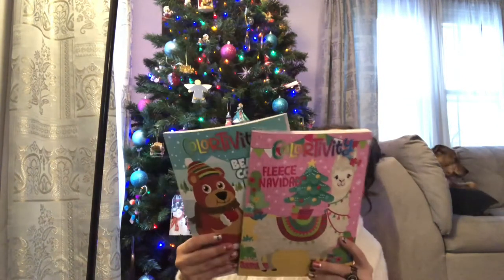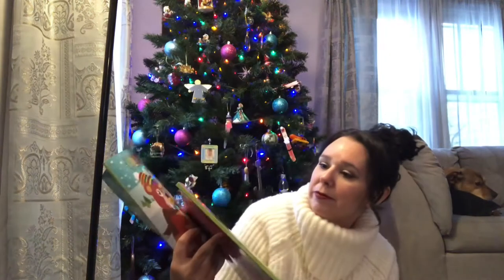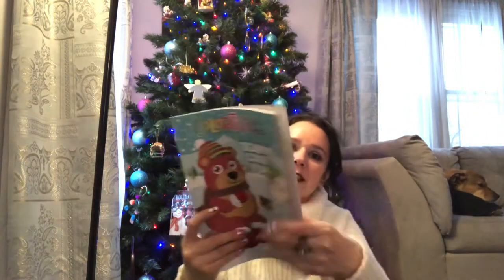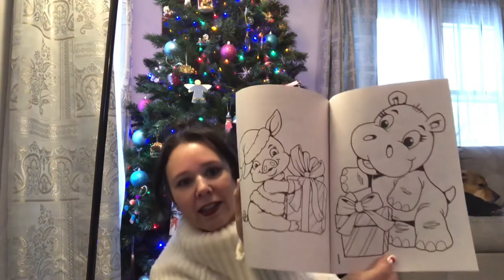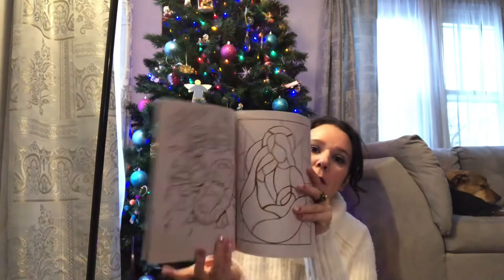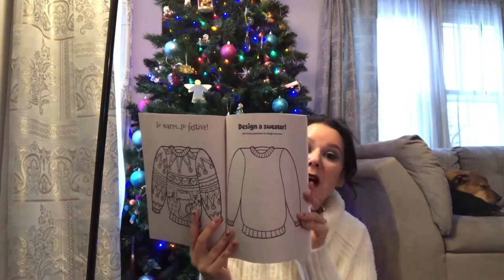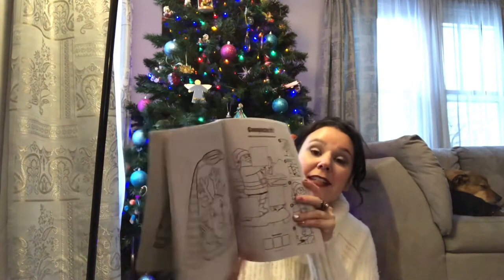I found these cute little Christmas coloring books. One has a little llama on it and says 'Feliz Navidad,' and the other has a little bear and says 'Berry Cool Fun' — it's a little activity and coloring book. That'll be fun for the kids to do on Christmas Eve and Christmas Day while we're eating and spending time together. We like to color, play games, do puzzles, hang out, chat, and eat.